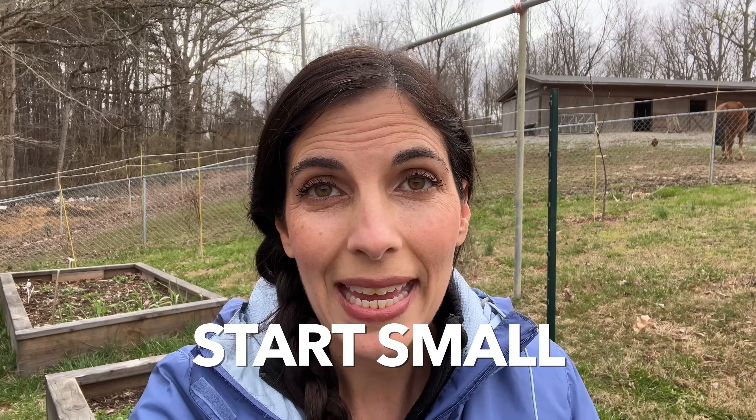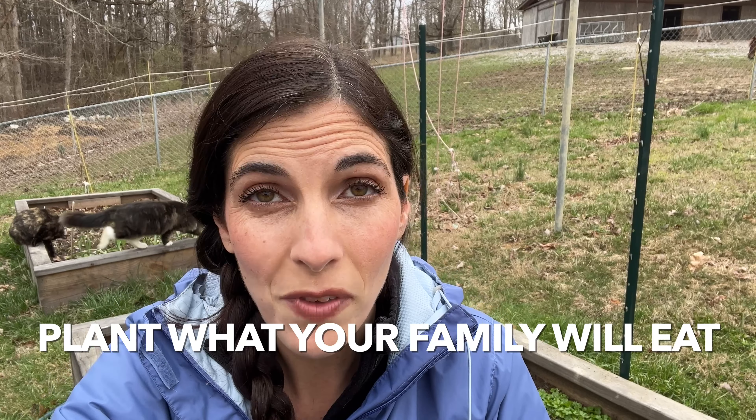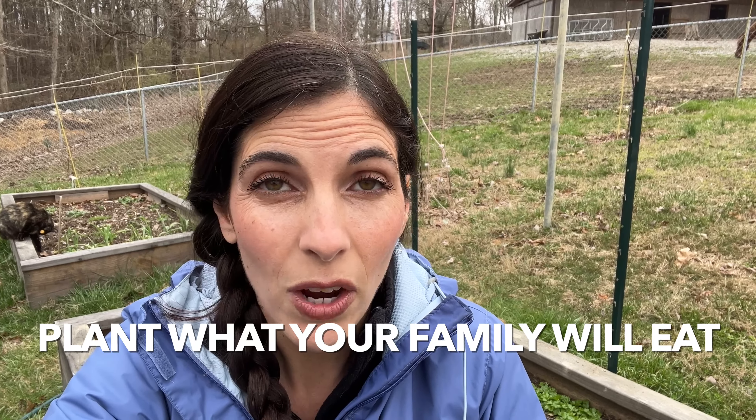If you're a brand new gardener it can be a little overwhelming when you first start, so I'm going to share all my best tips. Number one: start small. It can be really tempting to just get all of the things and plant everything at once — don't do that. Just plant the things you know your family loves and will eat, so that at harvest time you're not dealing with a ridiculous amount of produce.